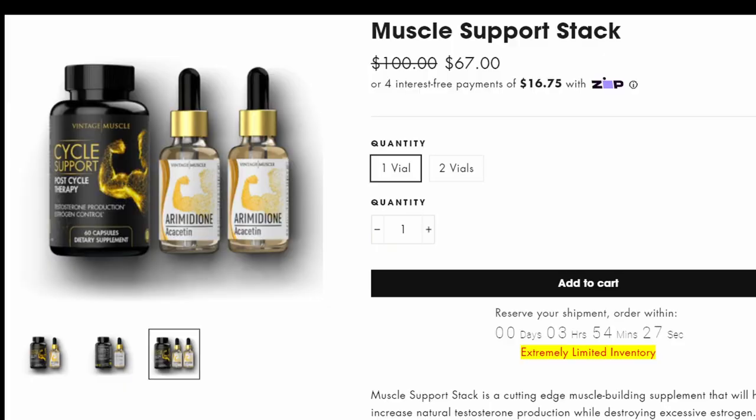If you're somebody who wants natural testosterone support, lower estrogen, a good mood, good libido, it's hard for me not to recommend this stack.